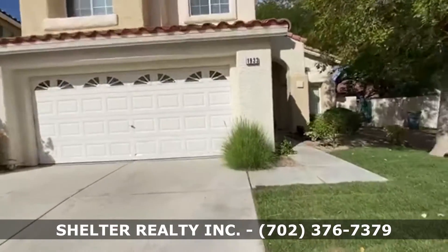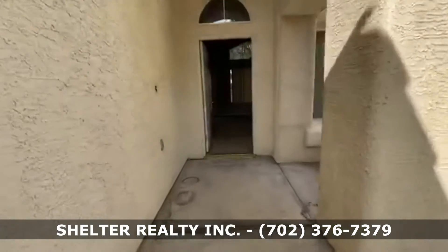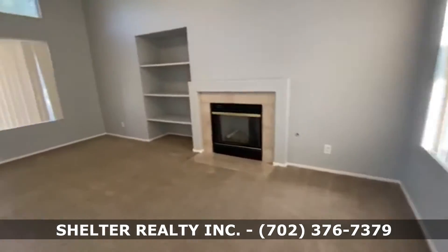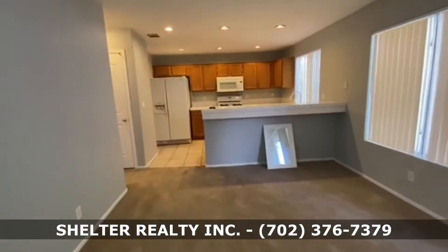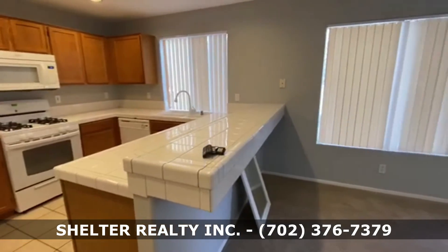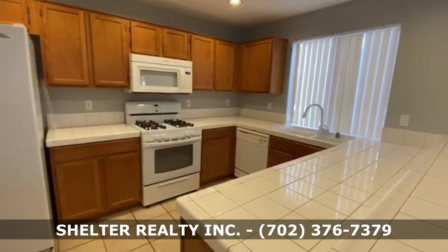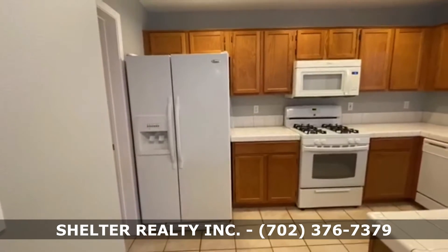This home features three bedrooms and two and a half baths. As I enter through the front door, you have a living room with fireplace, a dining area, and a spacious kitchen with breakfast bar, tile flooring. Really nice white appliances, gas stove, over-the-range microwave, side-by-side refrigerator and freezer with ice maker.